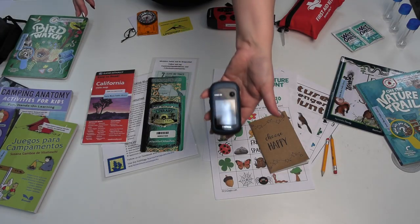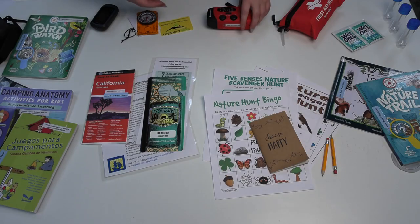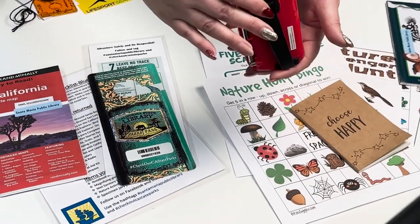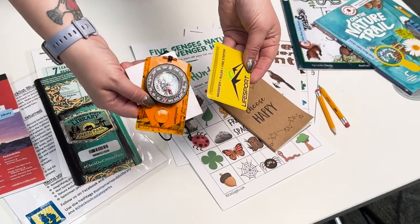This rugged handheld GPS will help you navigate unfamiliar territory and has a long battery life. Also included is an AM-FM radio which charges its battery using a hand crank and also has a flashlight. And we also have some handy tools like a magnifier, ruler, and a compass.